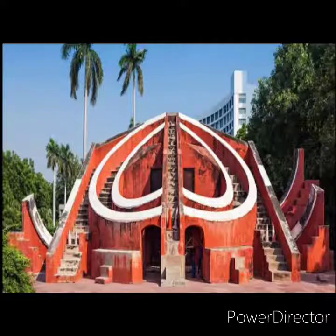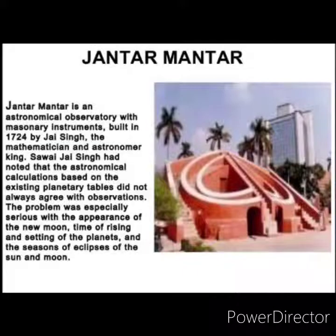They are made of stone and marble. The Jantar Mantar has 14 instruments, which are used for measuring time, forecasting weather changes, and predicting movements of the sun, moon, and other planets. The seasons, eclipses of the sun and moon, appearance of the new moon, and the rising and setting of planets can also be determined from these instruments.